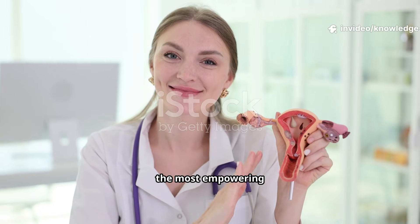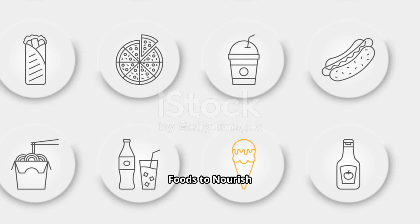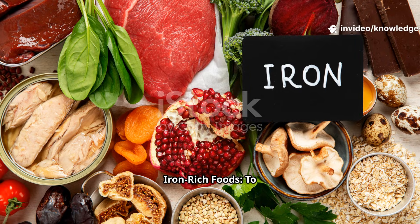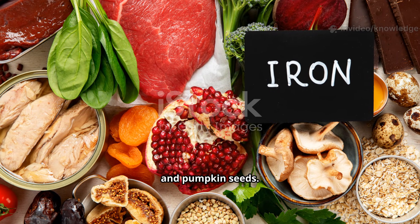Now let's talk about the most empowering part — how you can support your reproductive health through your daily choices. Foods to nourish your system: the Eat More list. Iron-rich foods help replenish blood loss during periods. Eat leafy greens like spinach, lentils, beans, and pumpkin seeds.